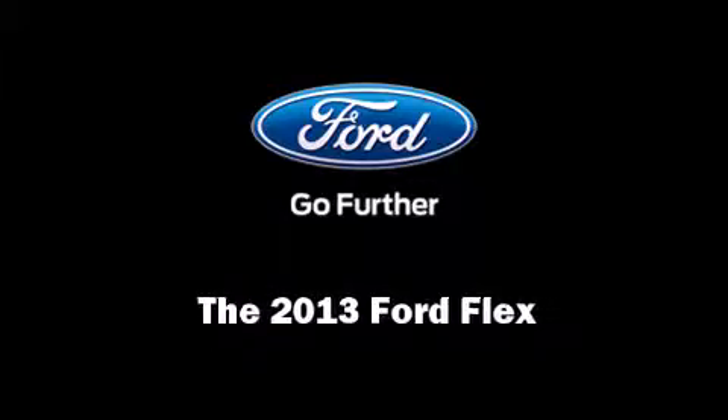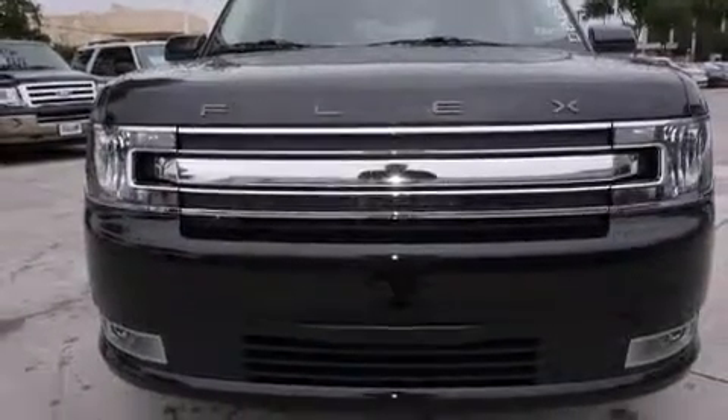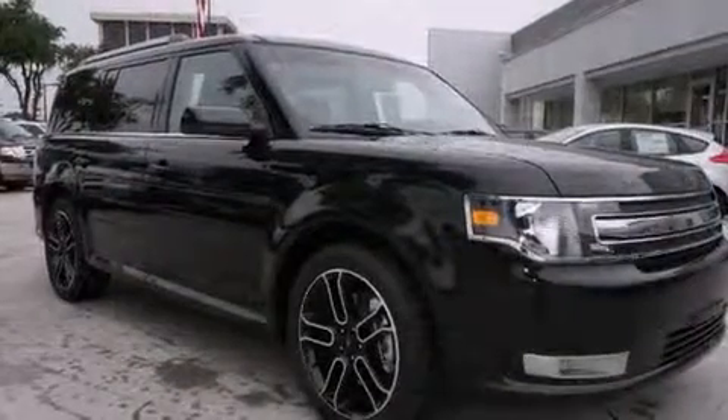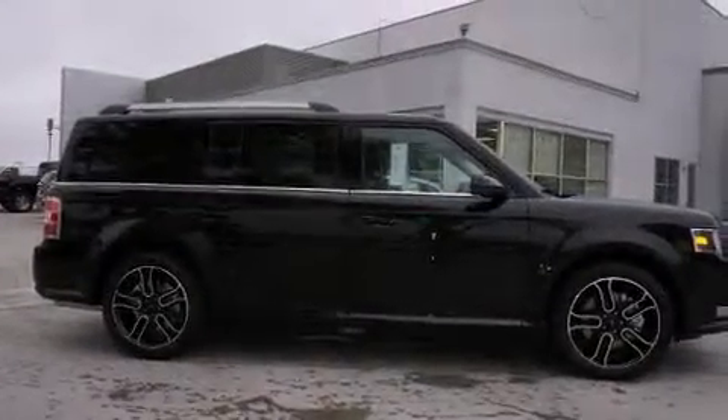Discerning drivers will appreciate the 2013 Ford Flex. Smooth gear shifts are achieved thanks to the 3.5-liter six-cylinder engine. And for added security, dynamic stability control supplements the drivetrain.